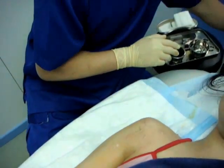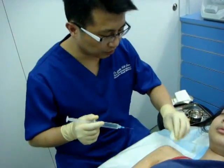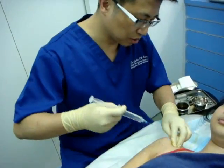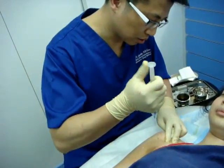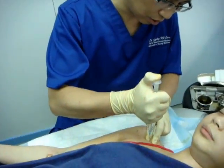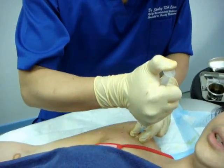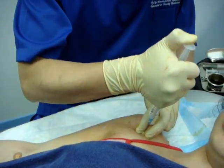After doing the skin wheal and switching to a longer needle, this is the coracoid process. The patient notes a little pain, but it's not that painful.